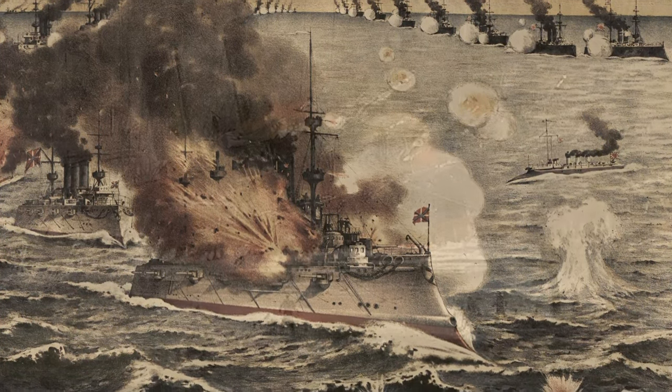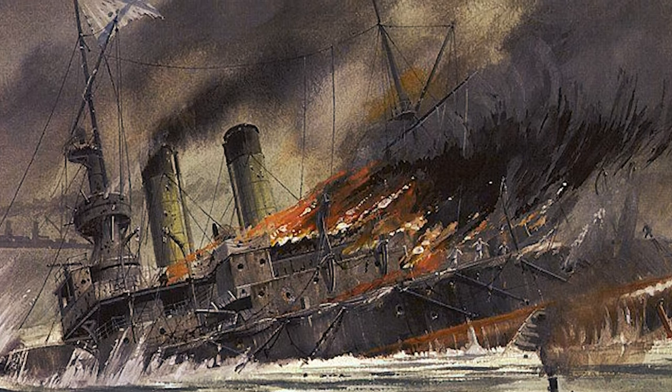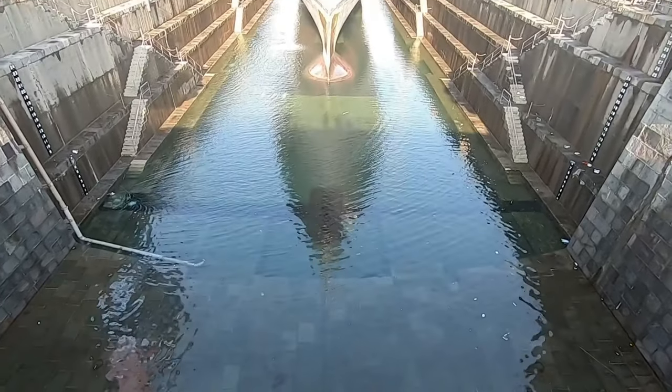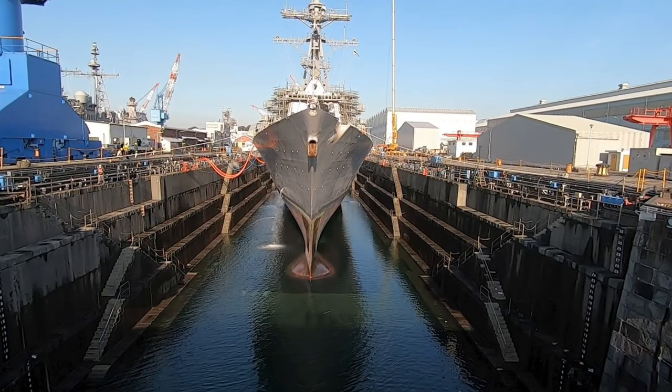That same year, Japan defeated Imperial Russia in the short but intense Russo-Japanese War. Dry Dock 4 was the first dry dock built using concrete and stonework, and was the first designed entirely by a Japanese engineering team.